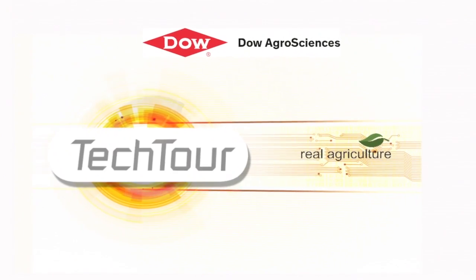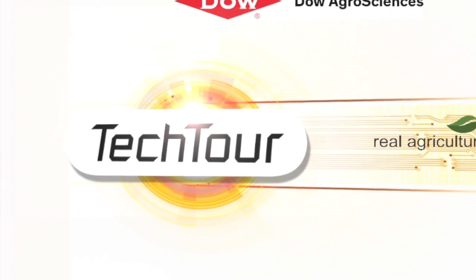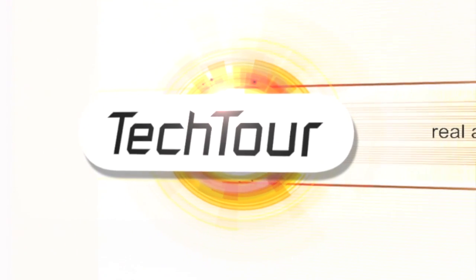The Tech Tour on RealAgriculture.com is brought to you by Dow AgroSciences Canada, redefining herbicide performance so growers can spray when they need to. Hi, I'm Sean Haney with RealAgriculture.com. Welcome to the Dow AgroSciences Canada Tech Tour.